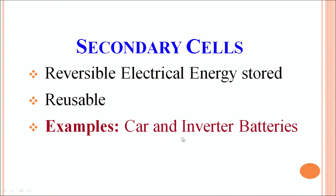We all know you can charge them again. So what have we learnt in this section? What is electromotive force? What are the two types of chemical cells — primary and secondary cells? What are the characteristics of these cells and what are the examples of these cells? Thank you.